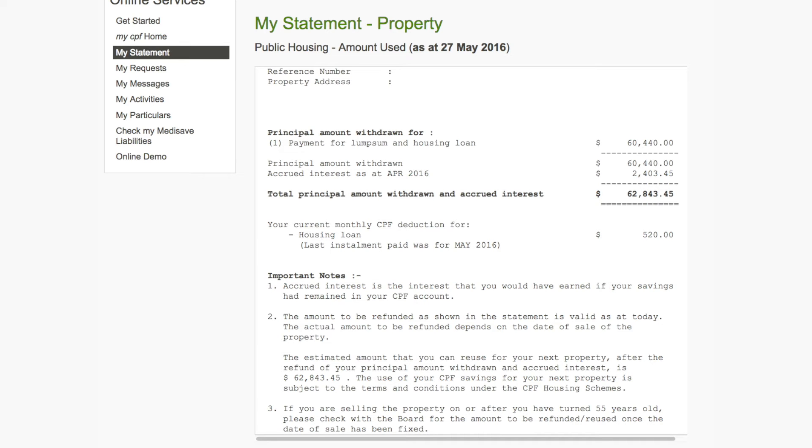Scroll down and you'll see your public housing withdrawal details. In this statement, you will be able to see all the CPF usage within your house — whether you used your CPF to pay for your stamp duties or other legal fees as well. Take down this number and do the same for your second owner.